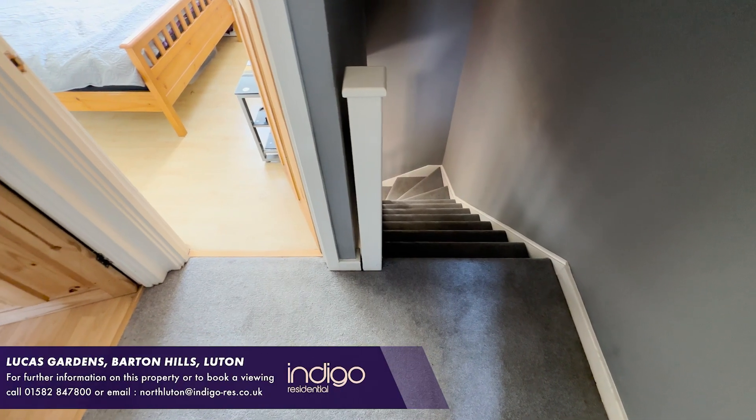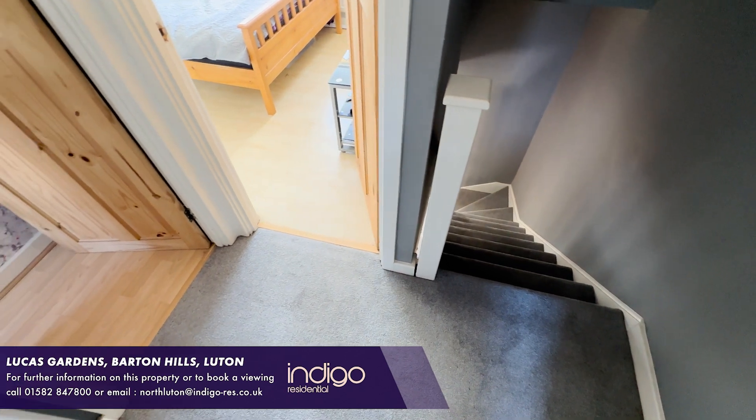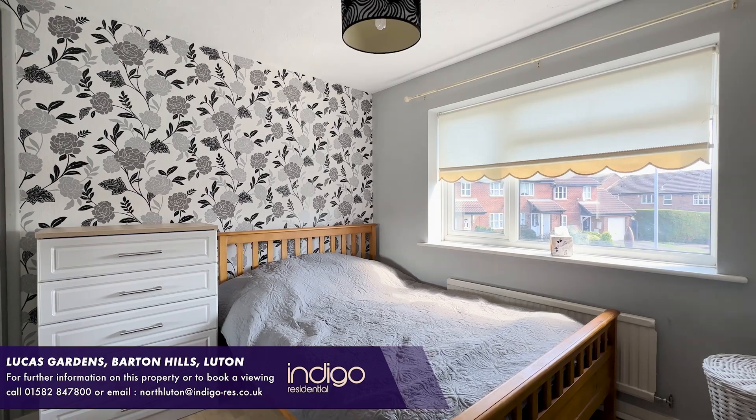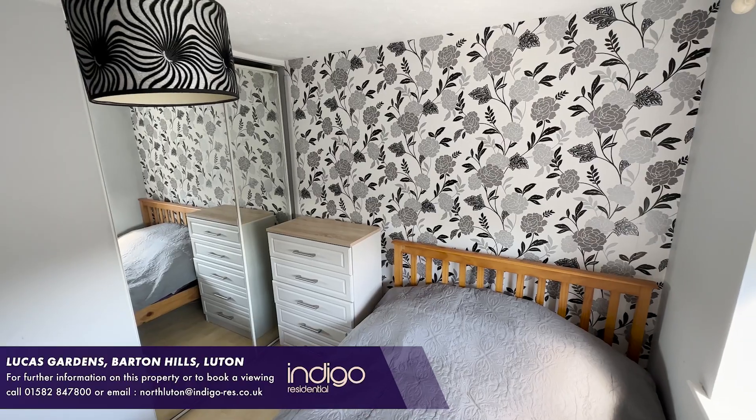To the first floor there are two bedrooms, with built-in wardrobes to the master. The heating is efficient and economical via gas radiators, whilst the windows are double glazed.